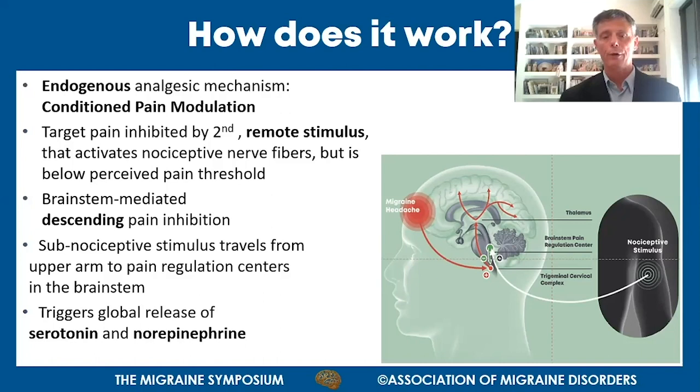The area in the brain where this all happens is the brainstem. The signal from the device travels up the arm, arrives at the brainstem, and triggers the CPM. The result of triggering the CPM is a global release of serotonin and norepinephrine throughout the entire neural system.